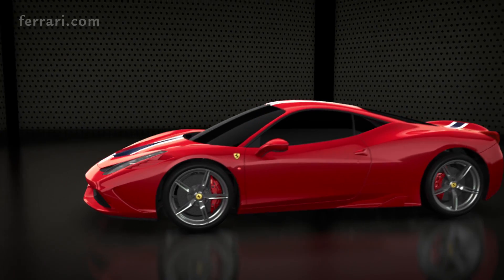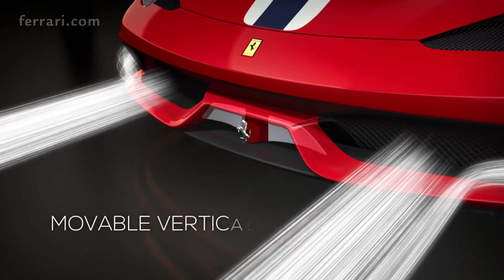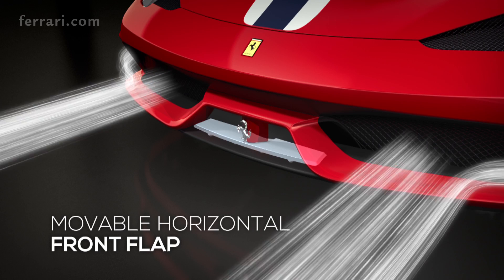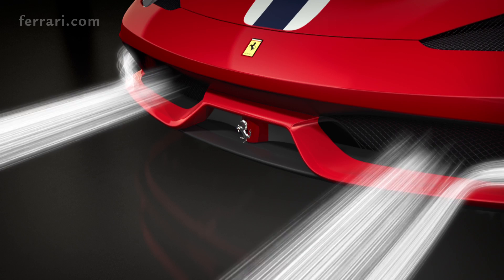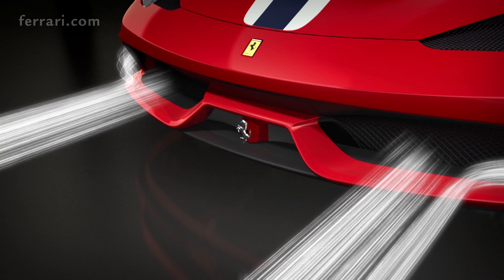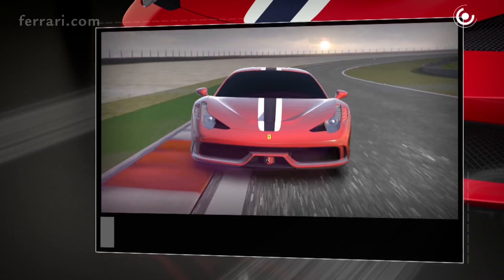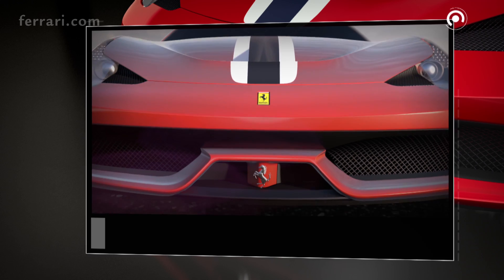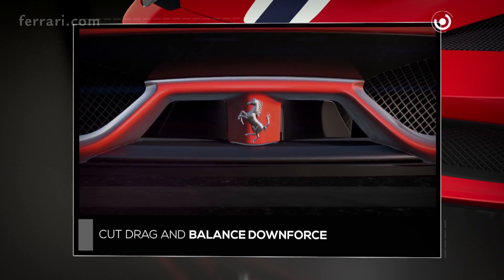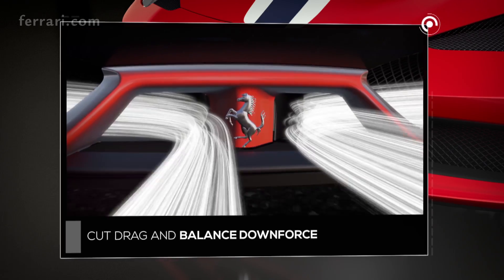Especially innovative are the aerodynamic solutions developed at the front. The system consists of two vertical flaps in front of the car and one horizontal on the bottom. At relatively lower speeds the flaps are closed and the air feeds the engine radiator to provide the necessary cooling. At over 170 kmph, the front guide vanes open, reducing the volume of air entering the radiators, thereby cutting drag. To balance the load, the front flap lowers over 220 kmph.